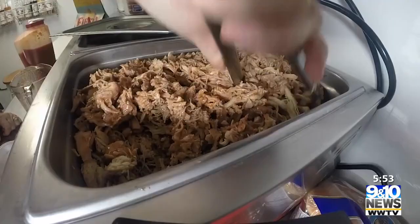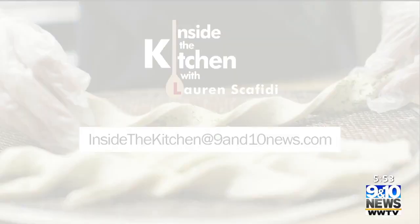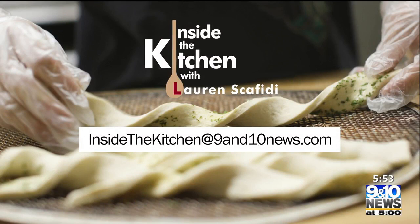Inside the kitchen at Cluck Bucket, I'm Lauren Scafidi. And starting late June, you'll be able to get Cluck Bucket in two places — they're opening a location at the port in Ludington as well.